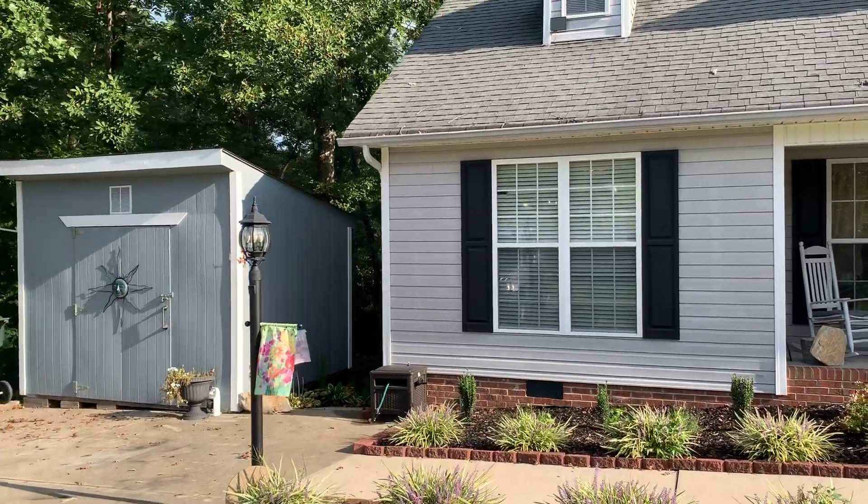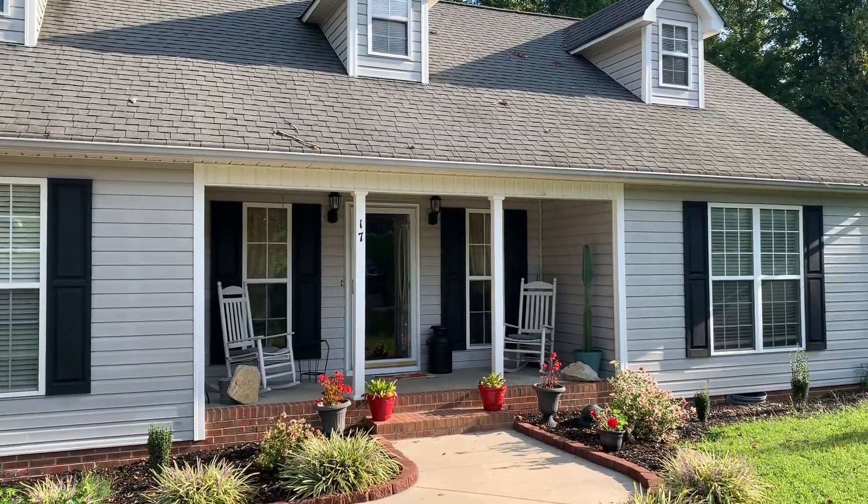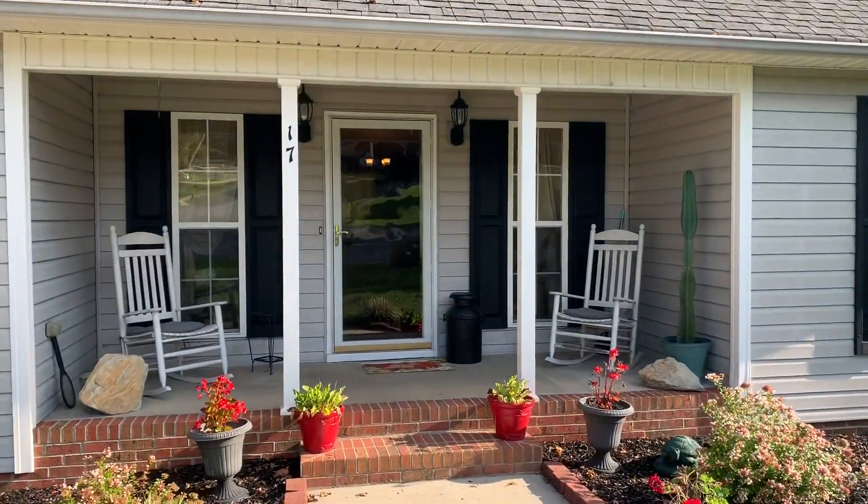Hello, this is Tim Taylor with Tim Taylor Realty. Today I'd like to show you 17 Shonda Court in Thomasville, North Carolina.